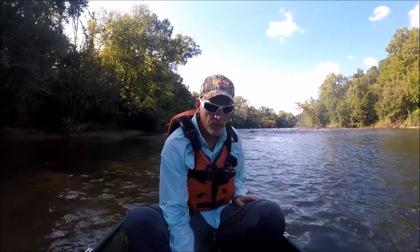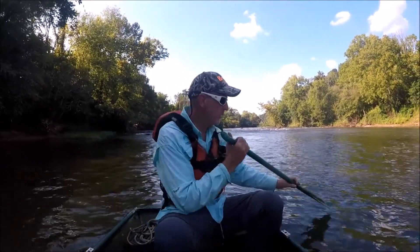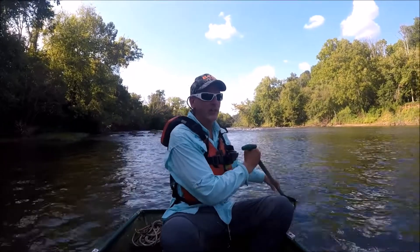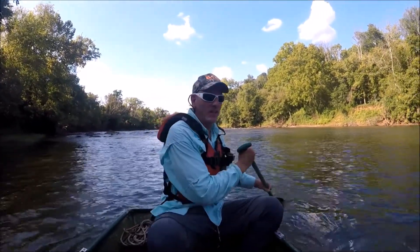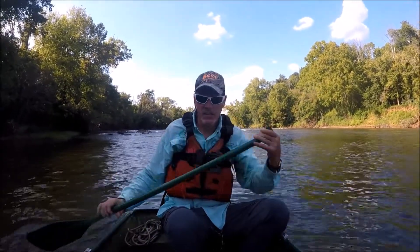Alright guys, I didn't catch anything up here at the top. I'm just going to sit in the front, steer with the paddle, and float downstream to see if I can catch something on the way back to the ramp. We'll just see what happens — I'll stay off the bank some.